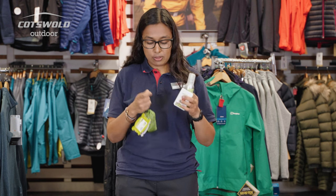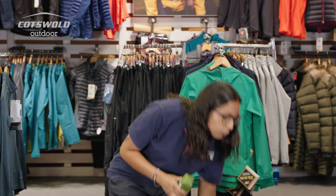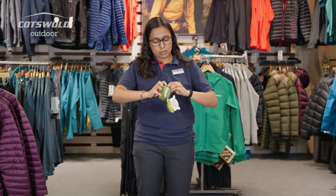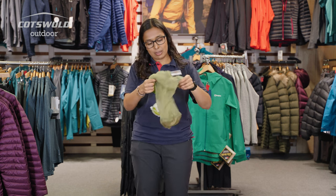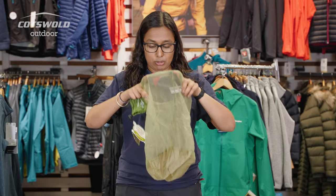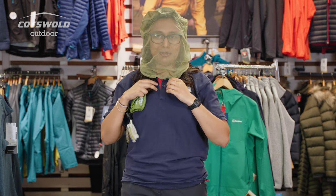Smidge also has a midge head net, which is great for extra protection for your face, because the last place you want to be bitten is your face. It's not treated with Smidge — it's just a very, very fine mesh head net that doesn't have a hat on it like some of the other ones. When you put it on, as I'm about to do, you do look like a beekeeper, but I'd rather look like a beekeeper than have loads of bites all over my face.